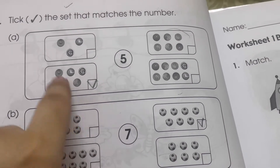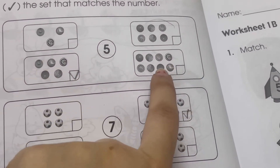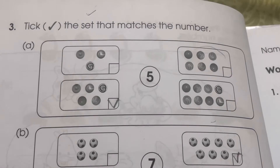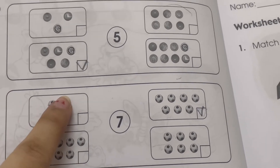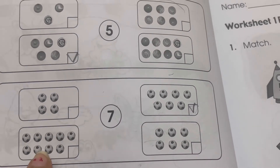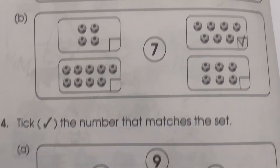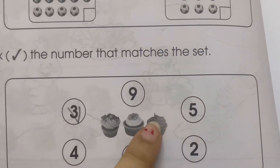Our third exercise is: look at the set and match the number. In set A, we count the items to find which number matches. After counting through the sets, we find this set has seven items — one, two, three, four, five, six, seven — so we take the number seven.